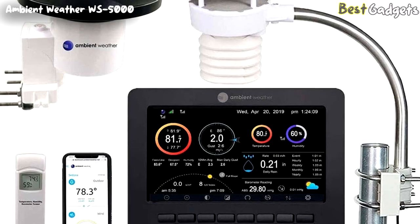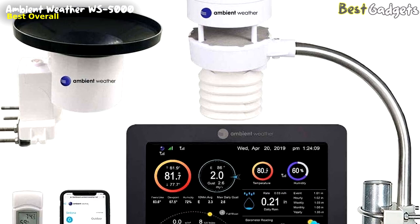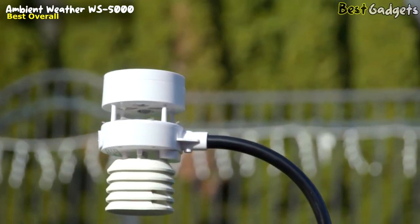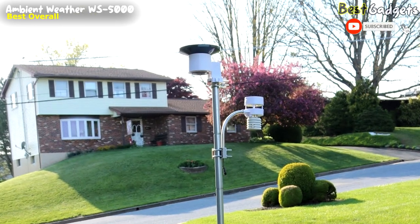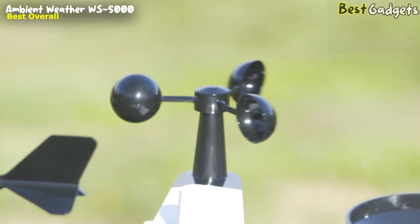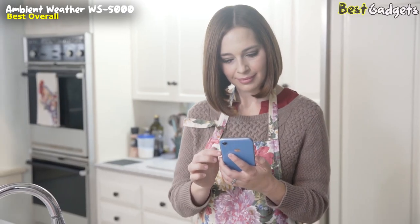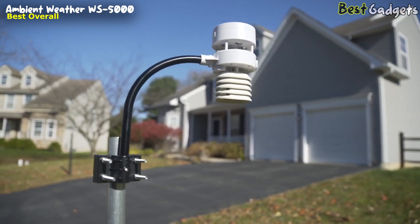Taking the top spot, we proudly present the Ambient Weather WS5000 — an exceptional weather station with a plethora of advanced features, making it one of the finest choices available in the market at a price point of approximately $450. The unpredictability of weather demands precision and accuracy, especially when high-valued assets and livelihoods are on the line. The WS5000 is a no-hassle weather station that's robust, durable, and dependable, and is easy to install and set up.